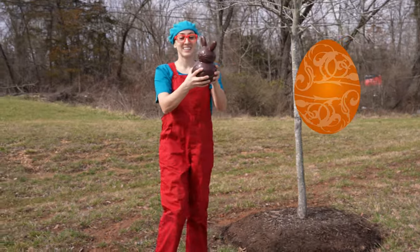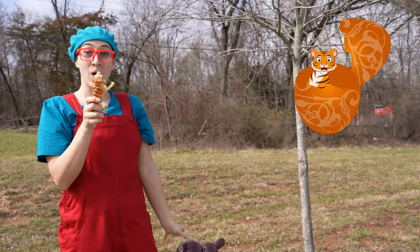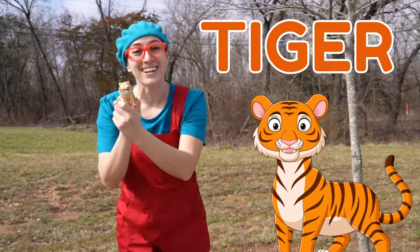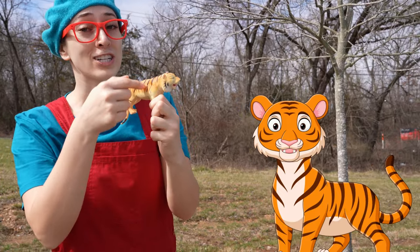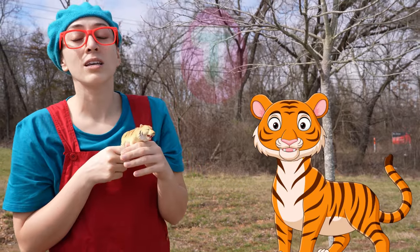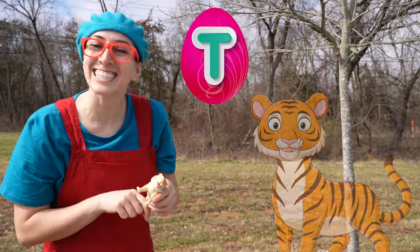Wow! It's a tiger! Roar! Tigers are orange with black stripes. And tigers start with T.